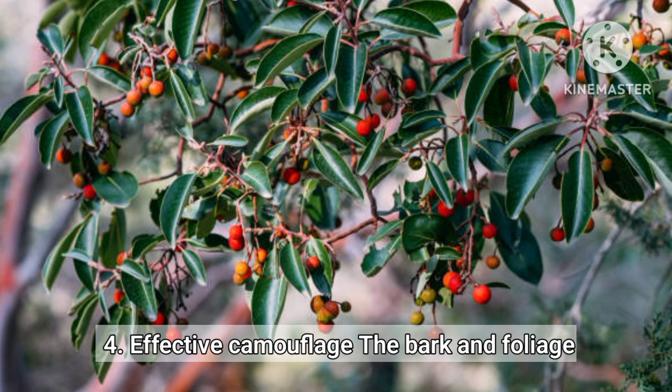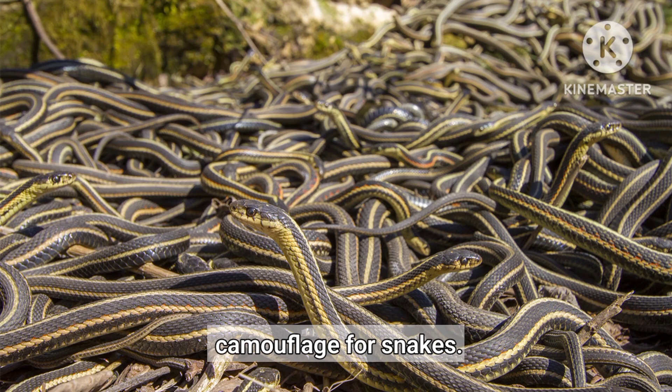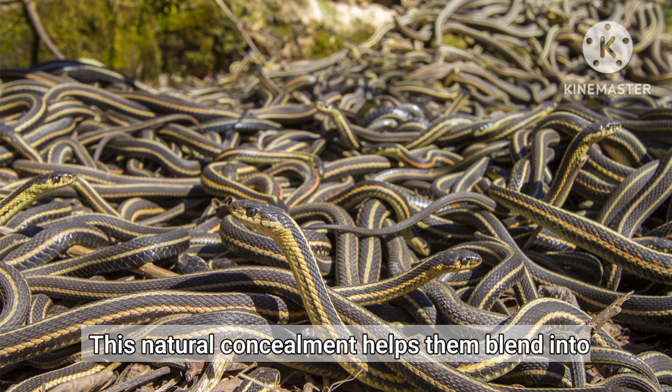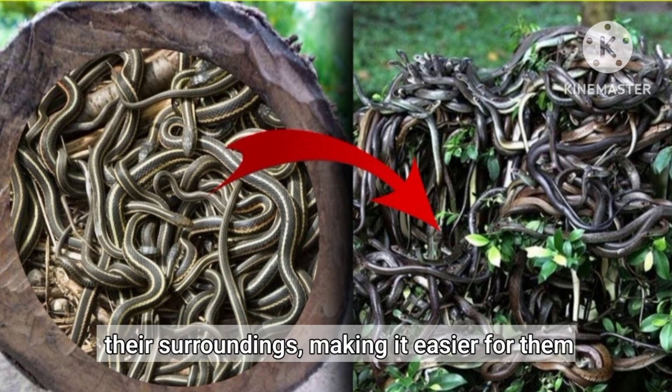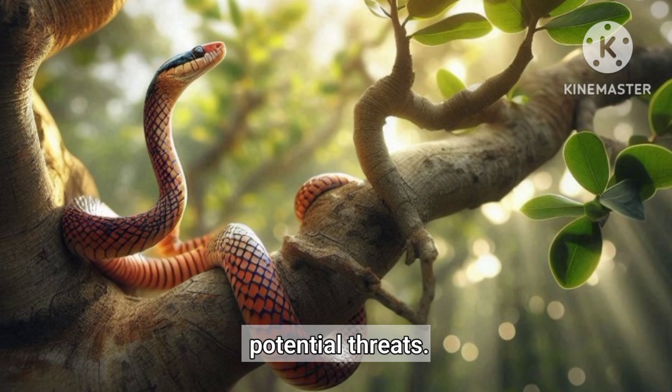Effective Camouflage. The bark and foliage of sandalwood trees provide excellent camouflage for snakes. This natural concealment helps them blend into their surroundings, making it easier for them to ambush prey and defend themselves from potential threats.